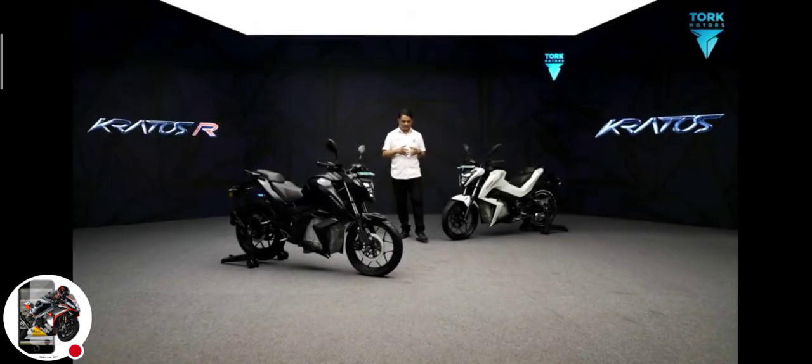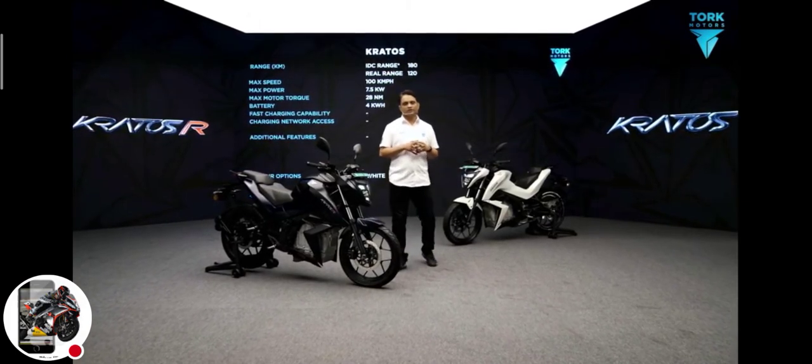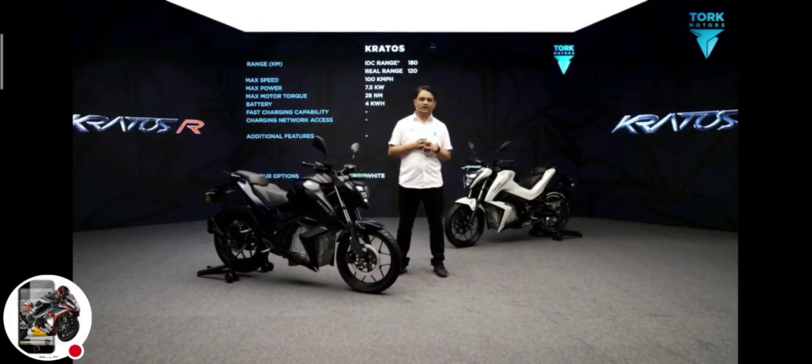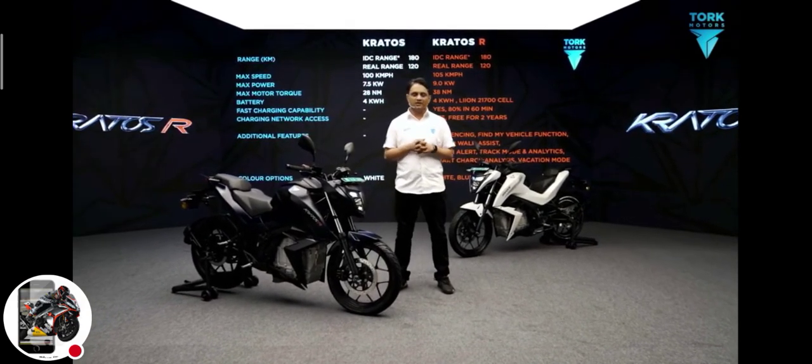The Kratos R is not a software gimmick — it's got a complete new powertrain. The motor produces 9 kW of peak power and 38 Nm of peak torque. It also has fast charging capabilities.